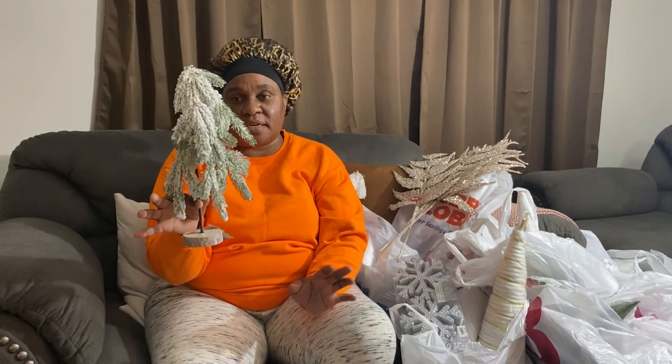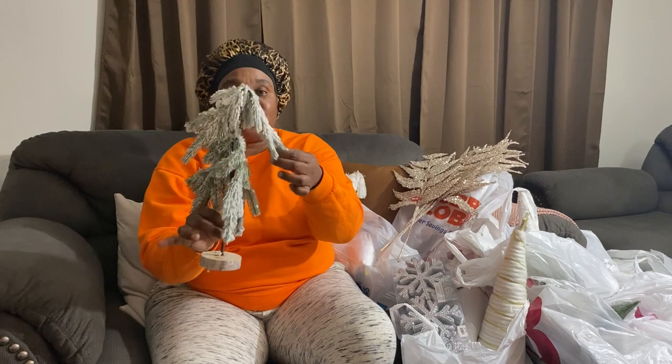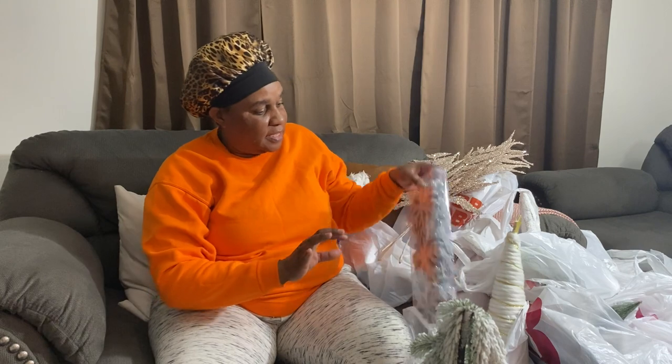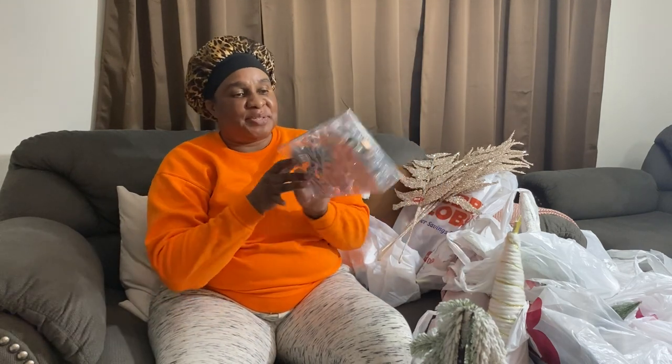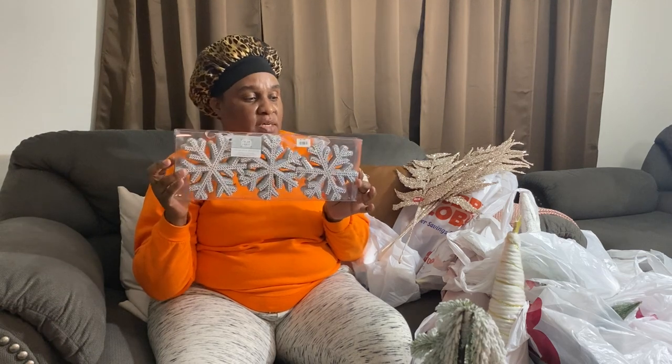I got these from the dollar spot at Target and they were three dollars — I think I have two or three of these. And this I got from Big Lots — I only picked up one because I think I have some more. These were seven dollars.